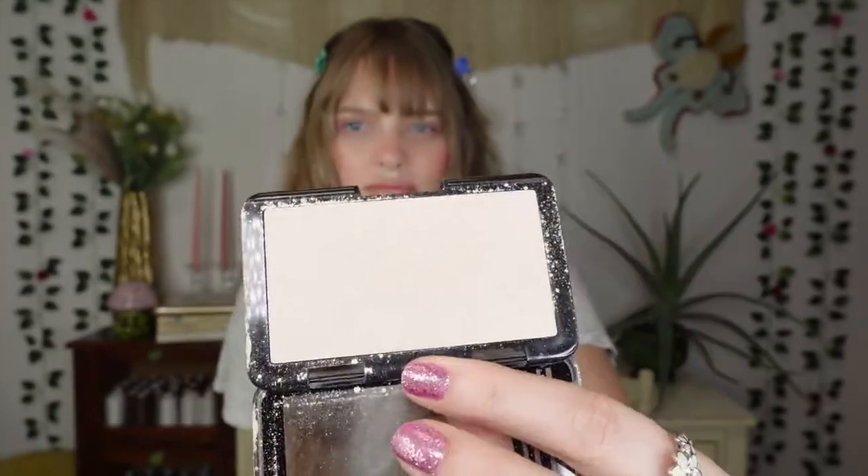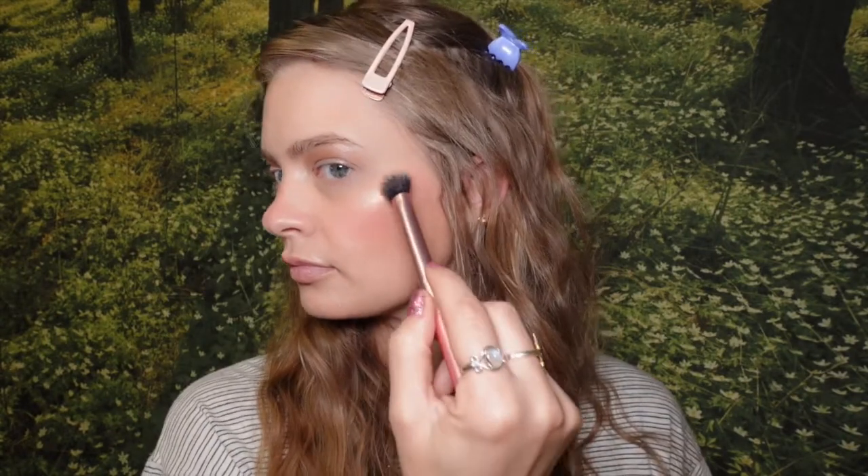A lot of this has been more high end, but now we have a product that literally costs $1 — the LA Colors highlighter in the shade Shine Bright, found at none other than the Dollar Tree. I mostly use this as an inner corner highlight on my eyes, but it's also really pretty as a cheek and nose highlighter — a really pretty golden-toned highlighter. For a dollar you really can't beat it.